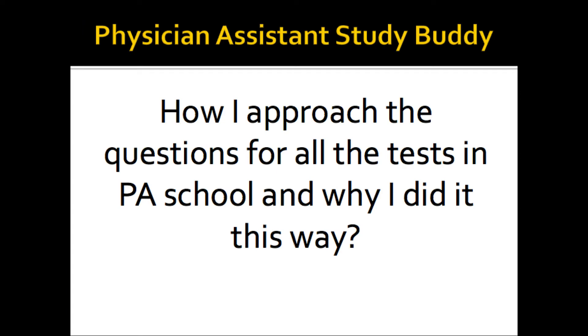So what I do — how I approach a question for all tests, didactic, EORs, PANS — is I read the last sentence first. When I'm done reading the last sentence first, I glance over the answers. With that in mind, once I know what they're asking me for — because usually it would be like, what's the most common, what's the best next step, what's the next imaging to order, what's the mechanism of action of this drug, what's the side effect — then I start reading the stem. So I don't get tripped by the stem's little triggers. This really helped me get through the answers fast and build my stamina.